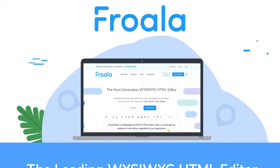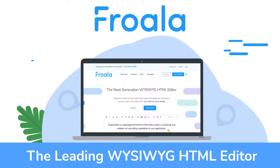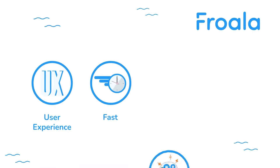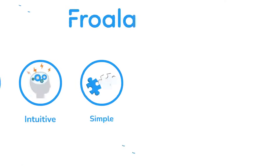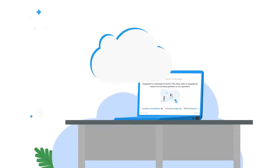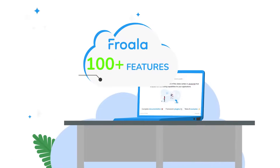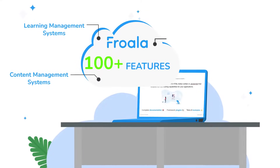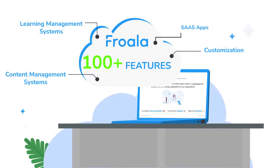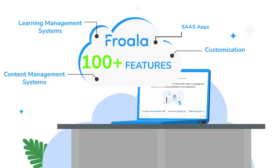Meet Froala, the leading what-you-see-is-what-you-get editor that will step up content editing in your websites and applications. Its focus lies on user experience, prioritizing speed, intuitiveness, and simplicity while still being feature-rich. It has over 100 features to suit your editing needs. From content management systems to learning management systems, LMS, or SaaS apps, Froala lets you create a superb editing experience for your users.